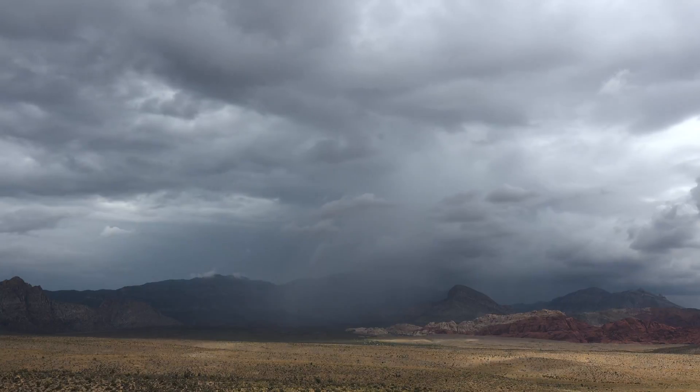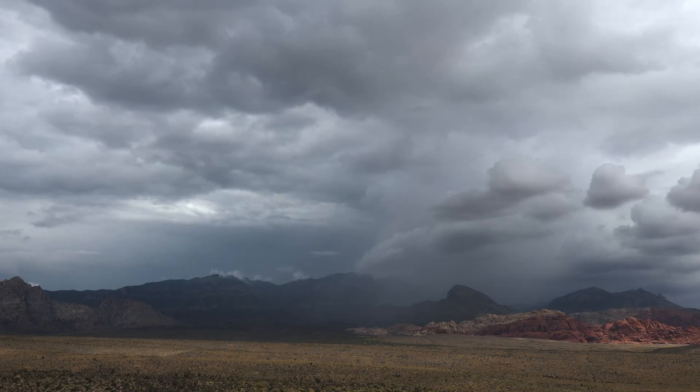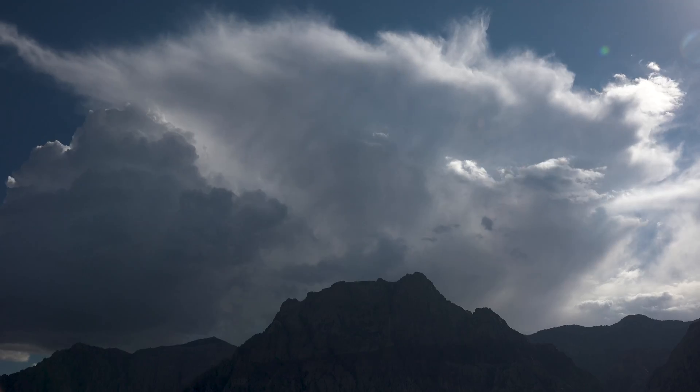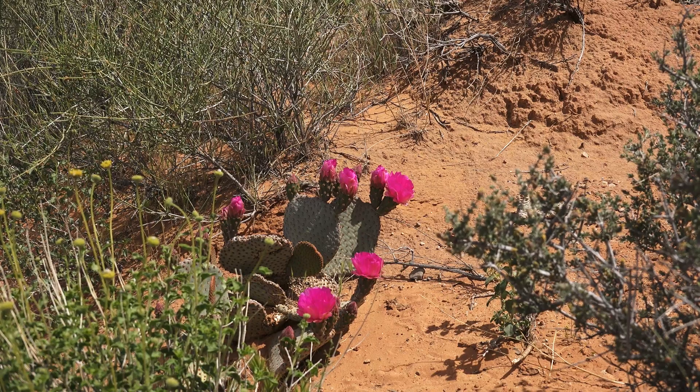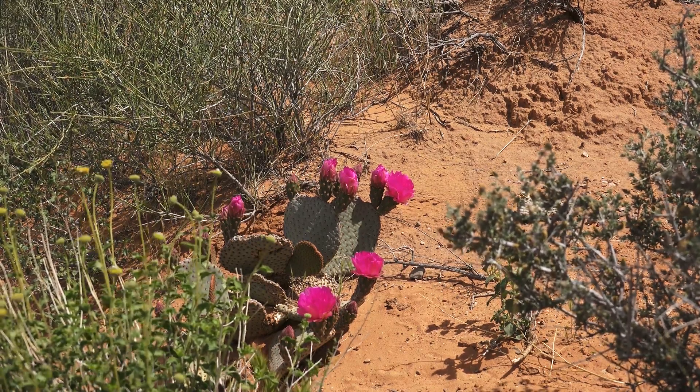We often find beavertail in some of the most arid and hottest regions. It's able to use any type of resource it can — when we have rains here at Red Rock Canyon, it'll grow temporary roots to soak up that moisture, and then as it dries up, it'll cut off those roots and use pretty much every ounce of water it can. The spines also help protect it from other animals looking to grab water out of the plant.